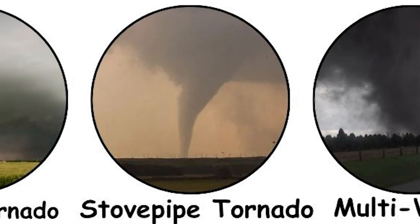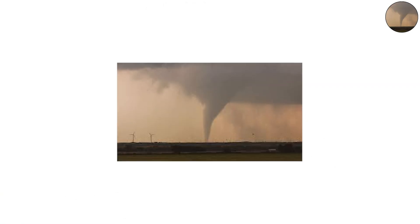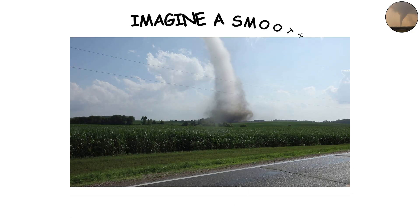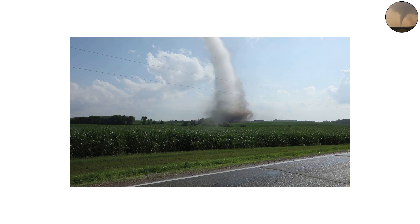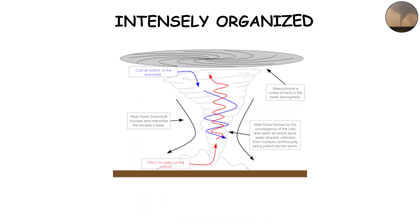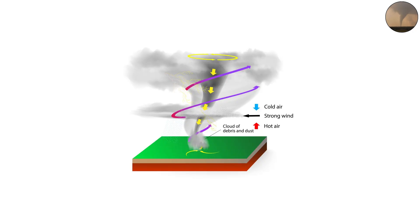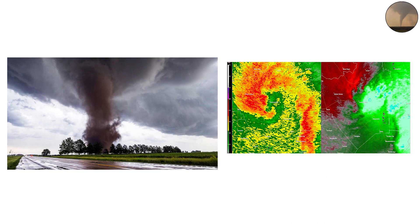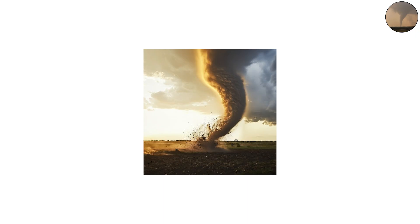Now meet the stovepipe tornado — a perfect cylinder of destruction. Imagine a smooth, straight column of rotating air that connects cloud to ground with surgical precision. This shape usually appears during a tornado's mature stage, when it's stable and intensely organized. The airflow is balanced, the pressure difference is extreme, and the tornado is at its most efficient in terms of energy transfer. A stovepipe tornado is a storm chaser's dream: photogenic, dramatic, and eerily consistent.